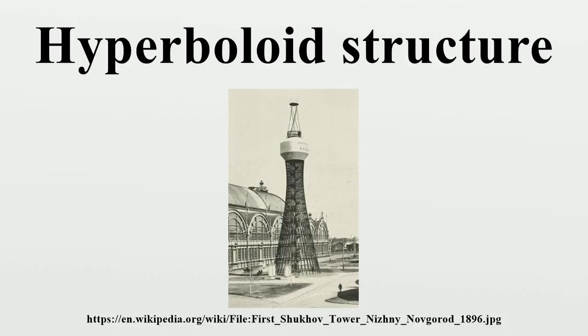Other architects — Antoni Gaudí and Shukov — carried out experiments with hyperboloid structures practically simultaneously but independently in the period 1880–1895. Antoni Gaudí used structures in the form of hyperbolic paraboloid and hyperboloid of revolution in the Sagrada Familia in 1910.